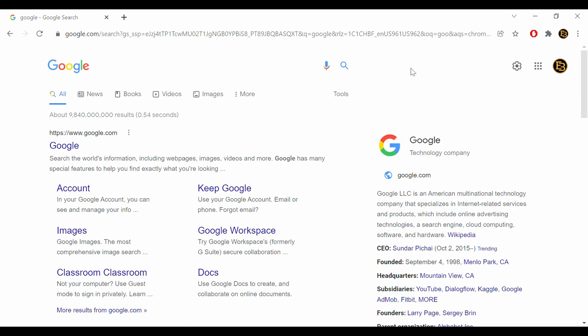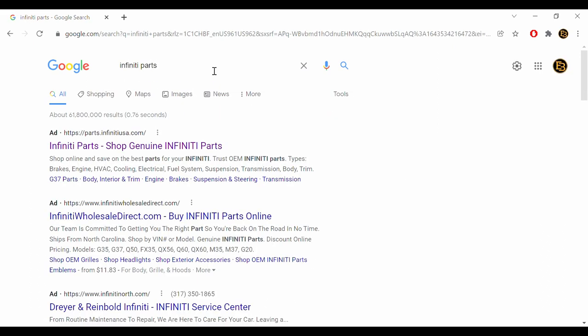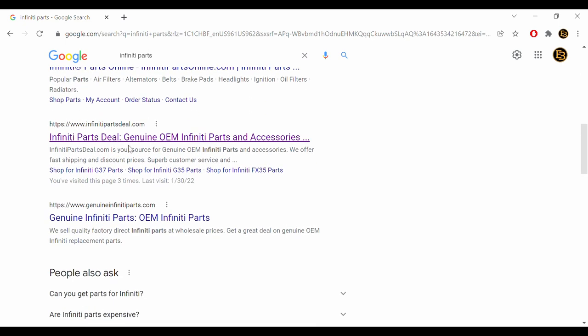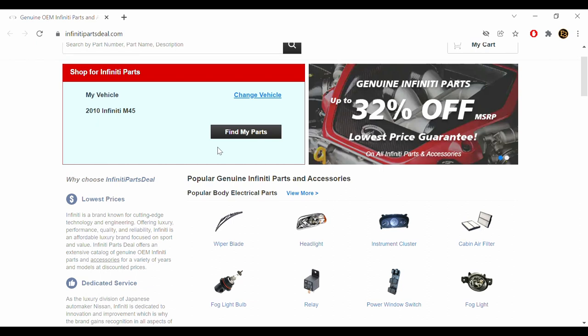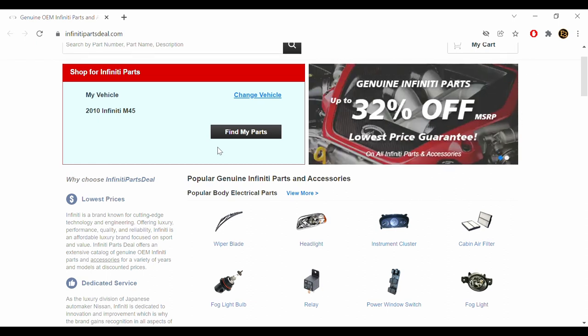So if you're trying to buy Infinity parts, the first thing is you go to Google and type in 'Infinity parts' and see what comes up. There are a few websites here, and I'm going to scroll down to Infinity Parts Deal. The first thing I usually try to do is get the part numbers, because I might call a part a different name, you might call it a different name, and Infinity and Nissan might call it something else. So I go to the parts catalog and find the part number, because that's going to be the reference internationally regardless of language.